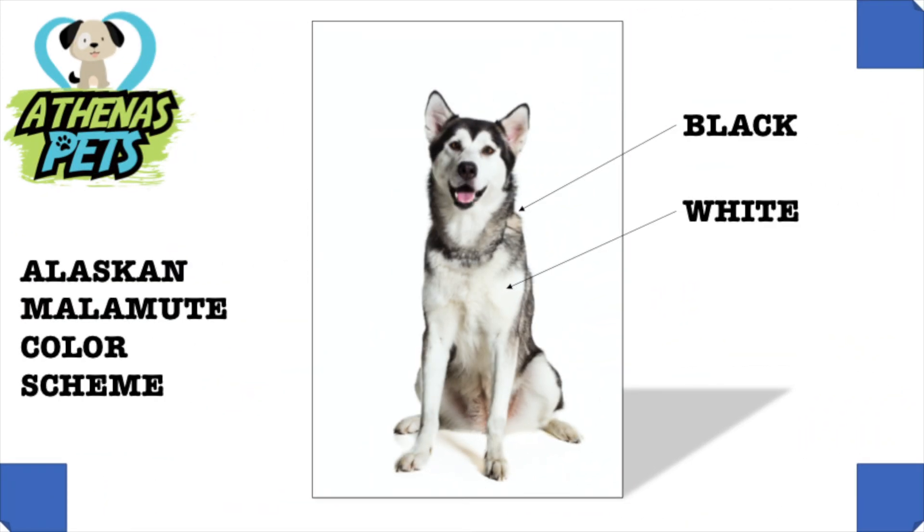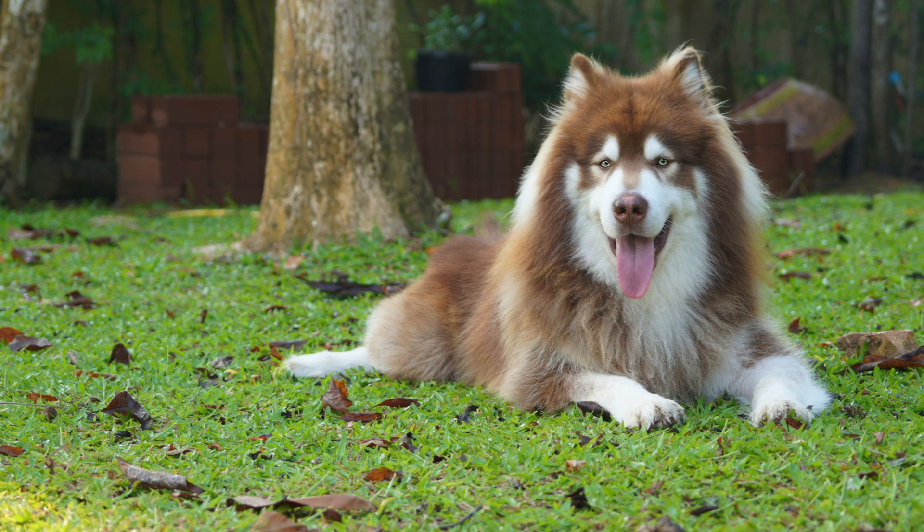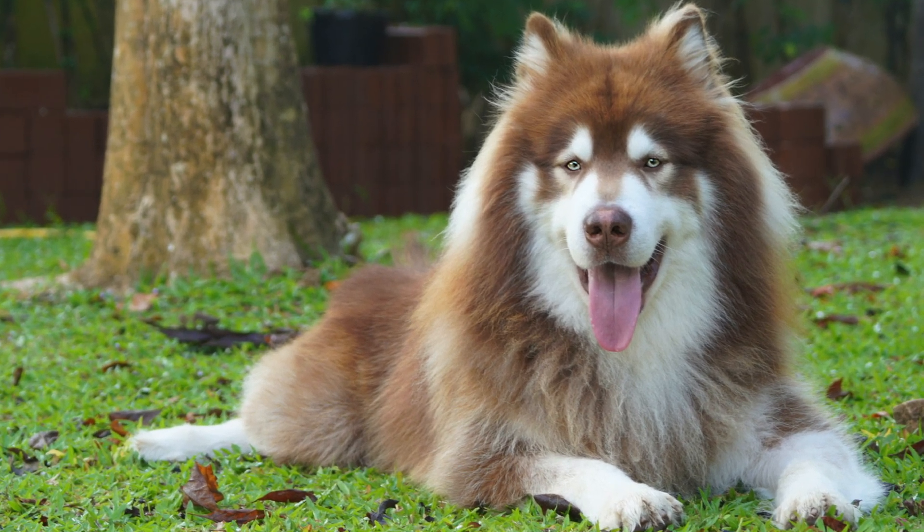We are going to take a look at the Alaskan Malamute's colors. Pictured here is a black and white Alaskan Malamute. The Alaskan Malamute will always have some white, but they won't always have black mixed in. Other colors they may have include gray, red, or a chocolate color.